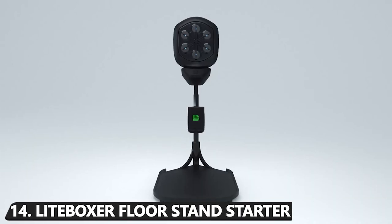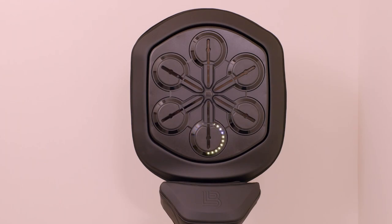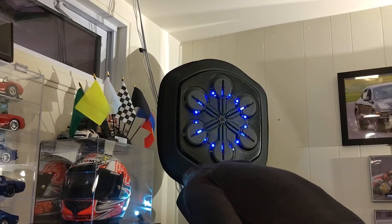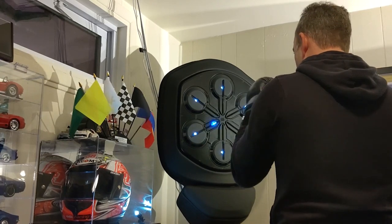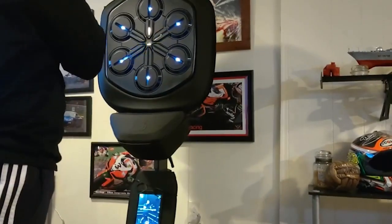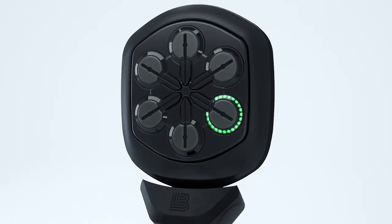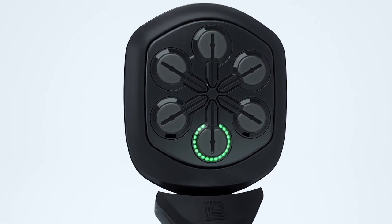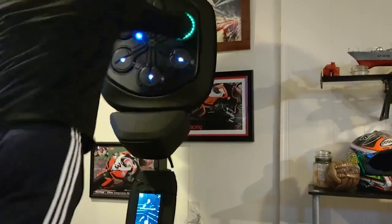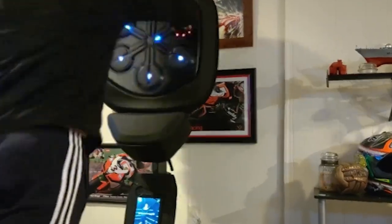Number 14: Lightboxer Floor Stand Starter. Pardon the jump in price, but this is a jump in technology. Lightboxer's highly innovative floor stand starter is a great way to get a full body workout at home while maintaining in-house boxing's authentic integrity. Lightboxer looks to keep you motivated by combining its proprietary rhythm technology, expert training, and a library of the latest music into one sleek piece of equipment. Whether you're looking to improve your footwork or defensive moves, the floor stand starter is a great way to get in shape.